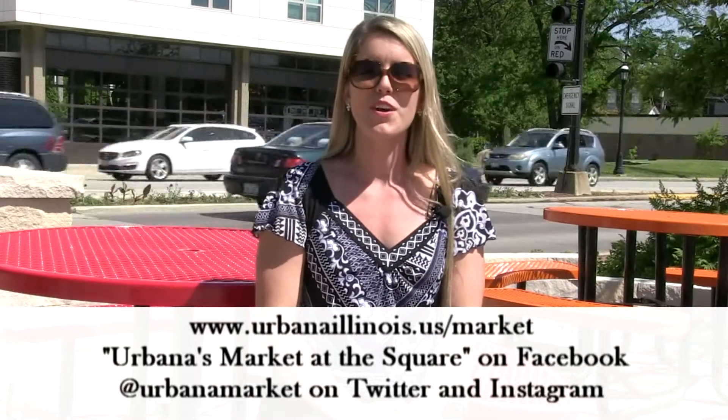As always, we thank you for your support and look forward to seeing you this Saturday from 7 a.m. to noon, rain or shine, at Illinois and Vine in downtown Urbana.